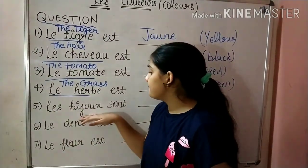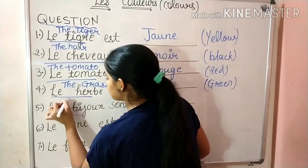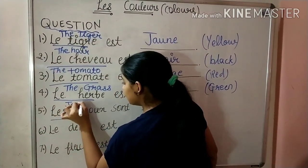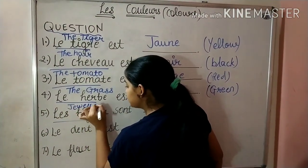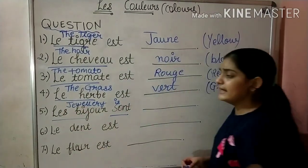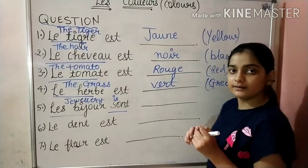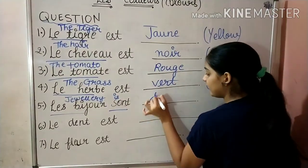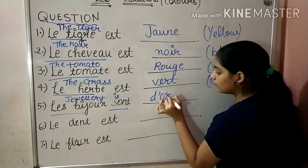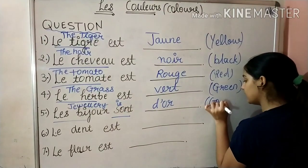Next is Le Bijou — Le Bijou means jewelry. The jewelry is of which color? The jewelry is of golden color. So we will write D'Or, which means golden color.